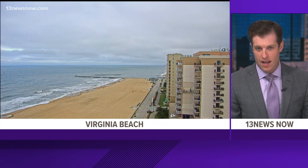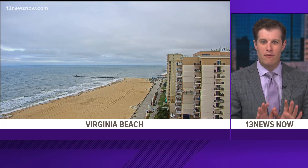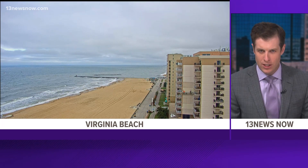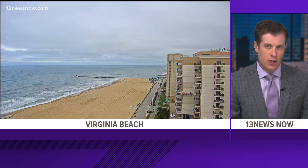Right now you're taking a live look over the Virginia Beach oceanfront where people are advised to stay out of the water. The Virginia Beach Ocean Rescue is flying red flags today due to a high risk of rip currents. New at six, photojournalist Jason Walsh spoke with the lifeguard about the dangers for beach goers.